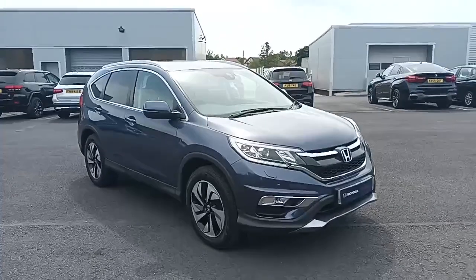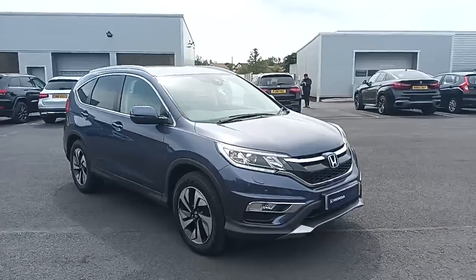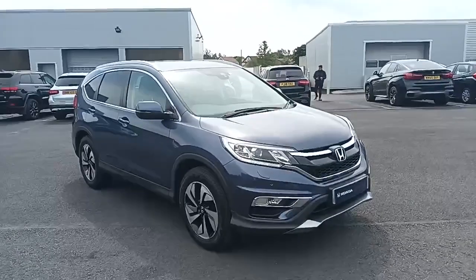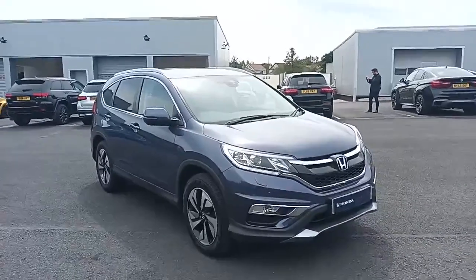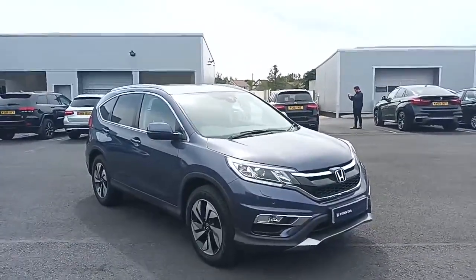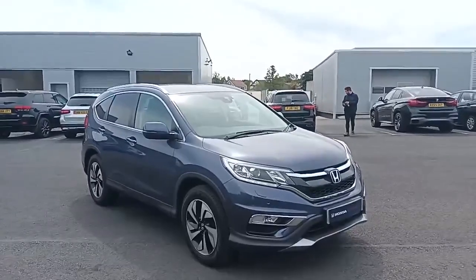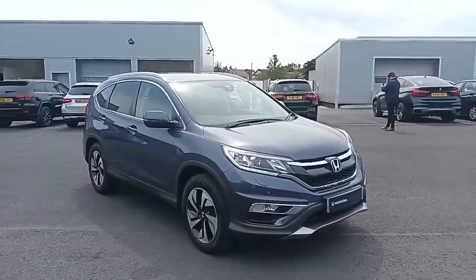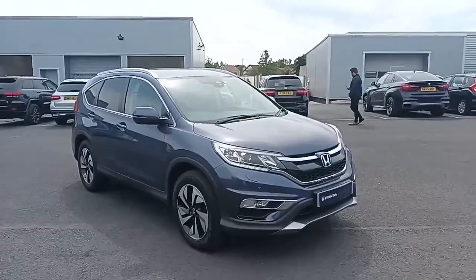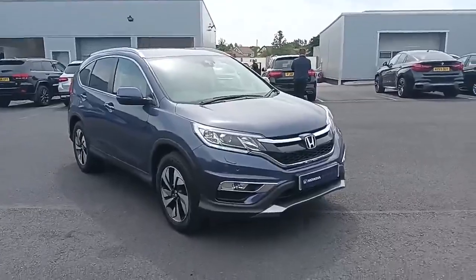Hi everyone, welcome to Southport Honda. I'm Tom the Internet Specialist and today we've got this fantastic Honda CR-V in Twilight Blue SR. It's a fantastic looking car and it's got quite a few key features to go with it. If you want a more personalised video or more information on the car, please don't hesitate to call our sales team on 01704 500 501. So let's take you around the car.